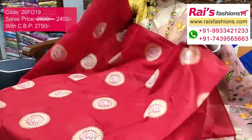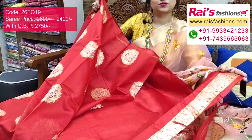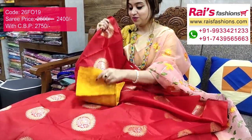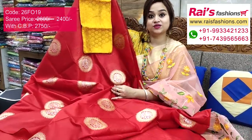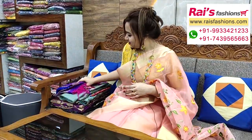The running blouse piece has border work, very nice, bright gorgeous looks. I suggest this silk material — hot silk material heavy brocade work contrast blouse piece for outstanding bright gorgeous looks.